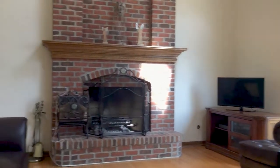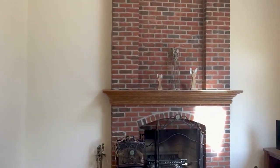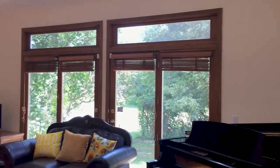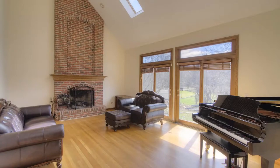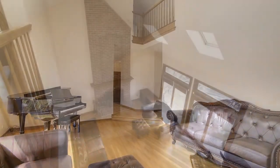Here in your lovely family room, we have beautiful hardwood floors. And we also have a beautiful floor-to-ceiling brick fireplace, all brick. And we have skylights to let some sunshine in, and beautiful sliding glass doors to allow all of the natural sunlight into the home.